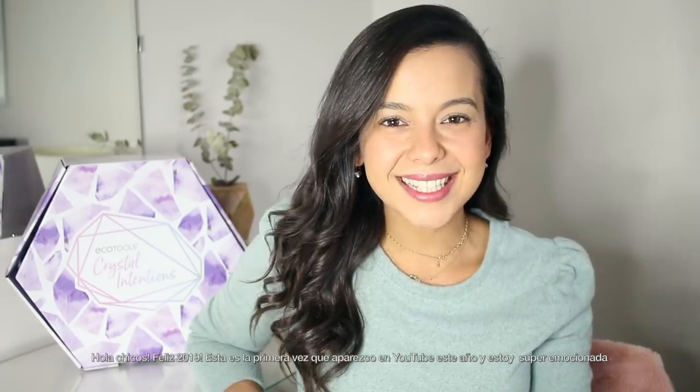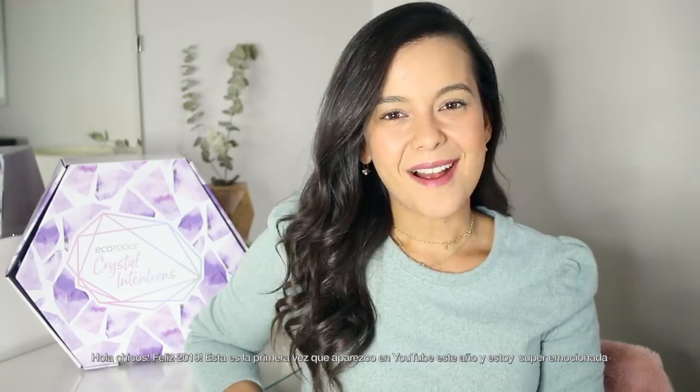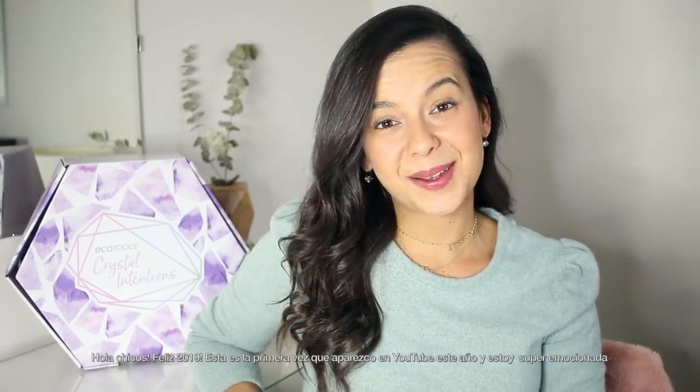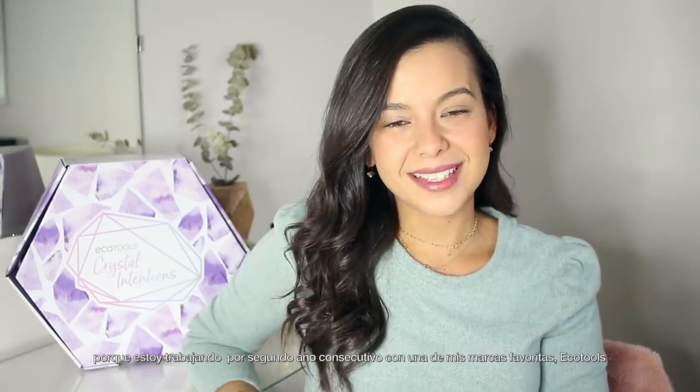Hi guys! Happy new year! Happy 2019! This is the first time I'm here on YouTube this year and I'm super excited because I'm teaming up for the second year in a row with one of my favorite brands, Ecotools.